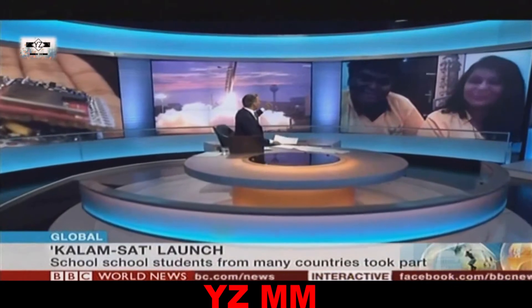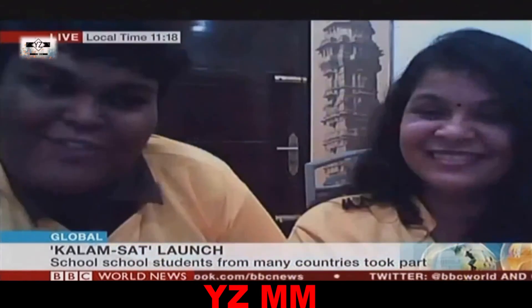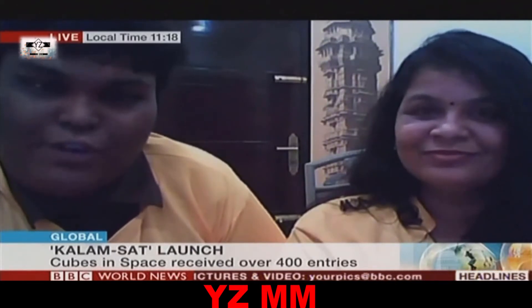Rifath, have you always been interested in space and technology? Yeah, actually I've been interested in space technology from my childhood, because my dad was also a scientist — he was an astronomer doing research in astronomy. So even from childhood I've been interested in space technology and astronomy.